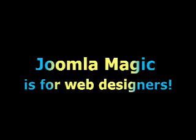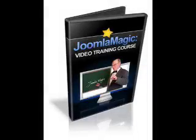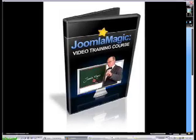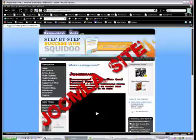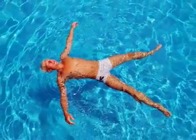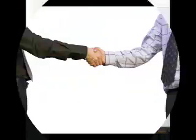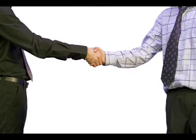If you design websites for other people, then right now, watching this video guide will be one of the smartest investments you can make of your time. You'll learn how to create complex, database-driven, and highly customizable sites in just hours, where it once took weeks. And you'll have clients falling all over themselves to recommend you to their contacts, based on the quality of your work.